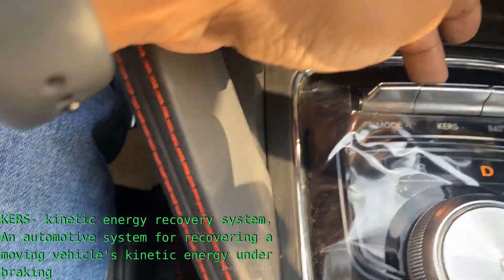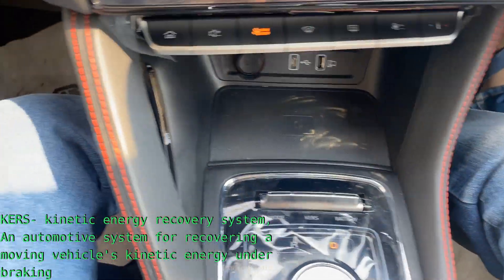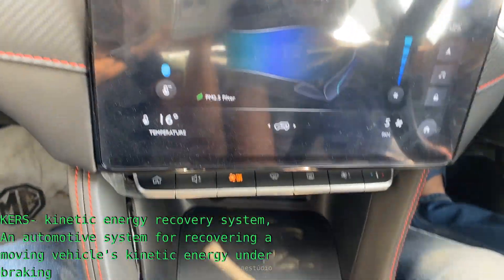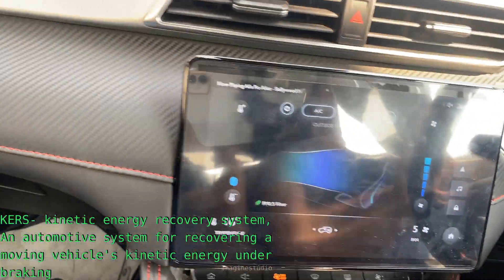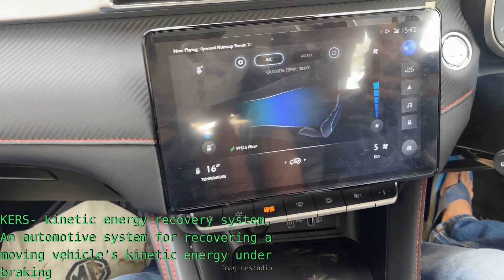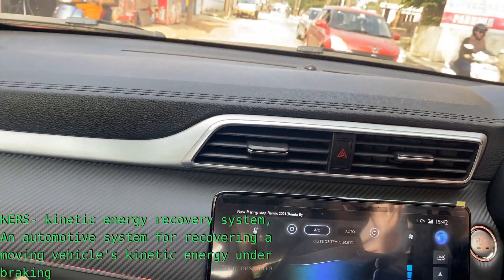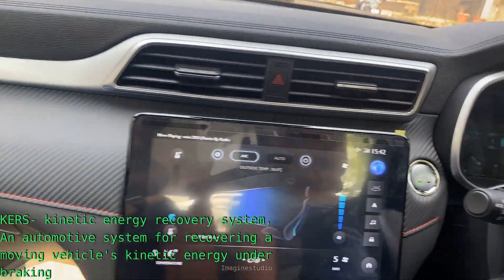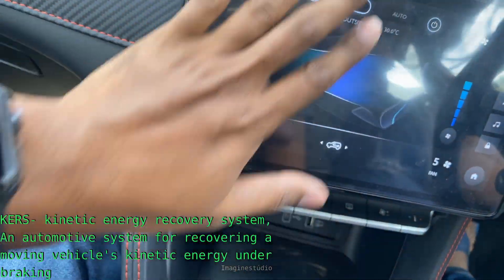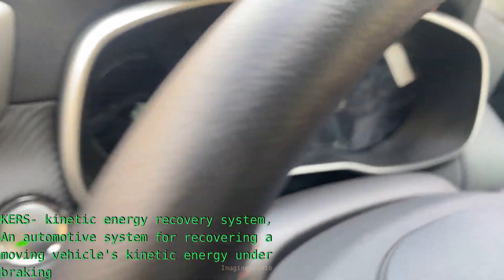This is the button from where we can engage it and change the Curse levels. Some other Indian EVs don't have a setting for Curse. MG — even the previous variants of this version — had three levels of Curse. This is how it is displaying the airflow. Let's see how quickly it goes to top speed.